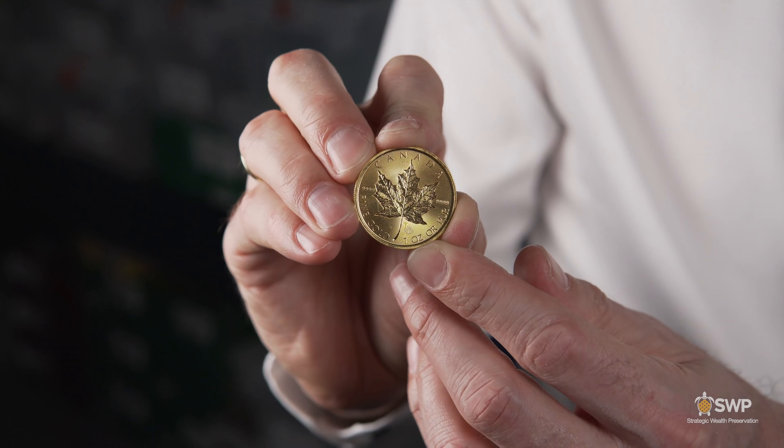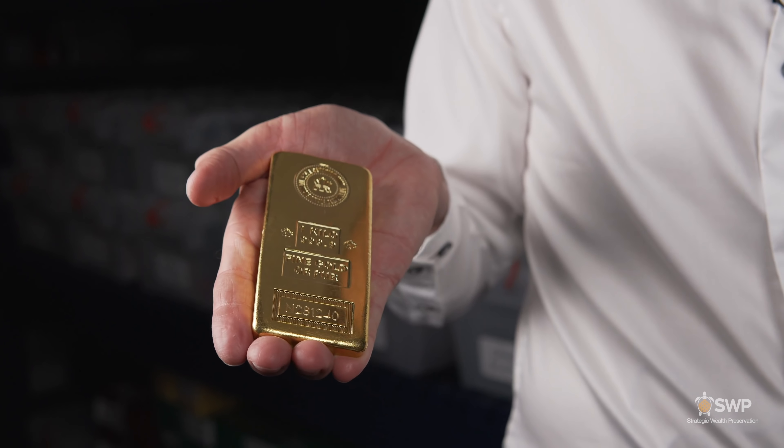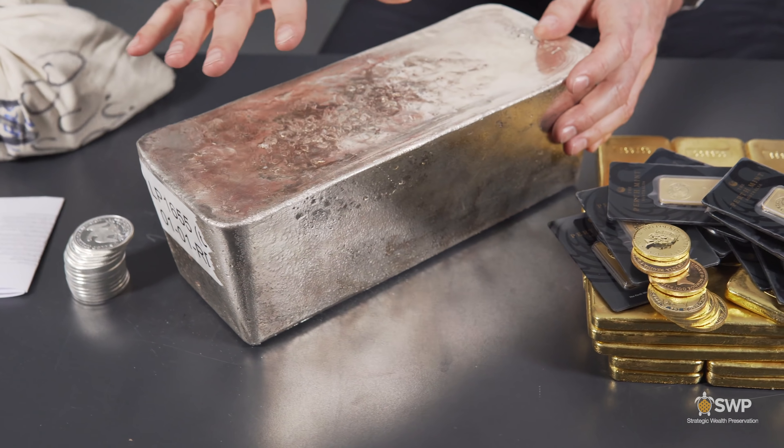When deciding whether to buy coins or bars, each comes with its own advantages and disadvantages. The primary advantages of buying coins are reputation, liquidity, and a potentially better sell-back price when it comes time to liquidate, though you'll generally pay a little bit more when buying. The primary advantage of bars is the premium you'll save when purchasing compared to coins. The disadvantage is you can expect a little bit less money back when selling, and you'll have to sell the entire bar — which can affect liquidity in certain smaller markets.